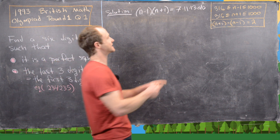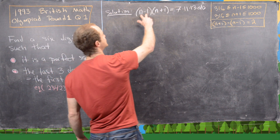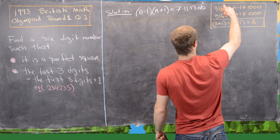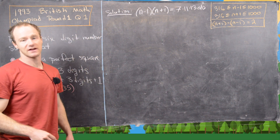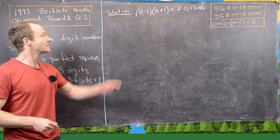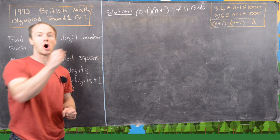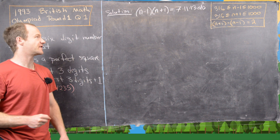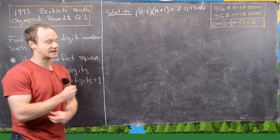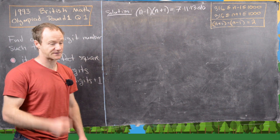We want to split the five factors — 7, 11, 13, a, and b — between (n-1) and (n+1), where a and b are yet unknown. Both (n-1) and (n+1) must approximately be between 316 and 1,000. A trivial but crucial observation: (n+1) - (n-1) = 2. One thing you cannot do is put 7, 11, and 13 all in one factor, because 7 × 11 × 13 = 1001, which exceeds 1,000. So two of the three primes go into one factor and one goes into the other, with a and b split accordingly.